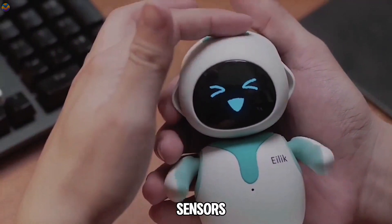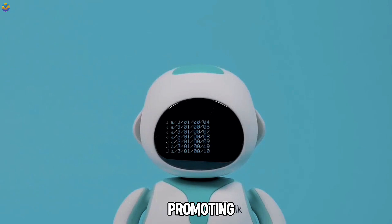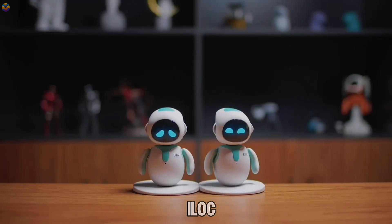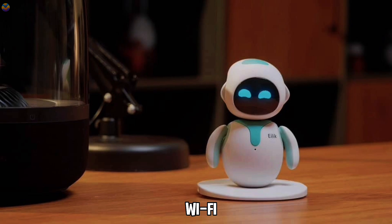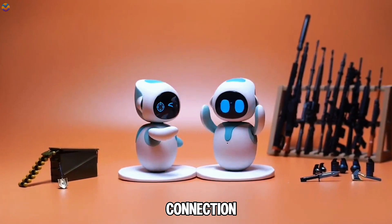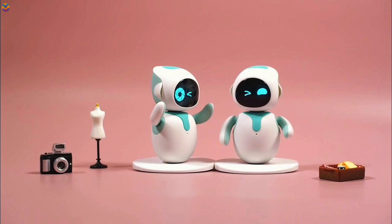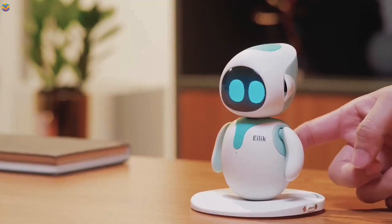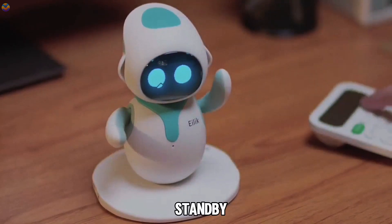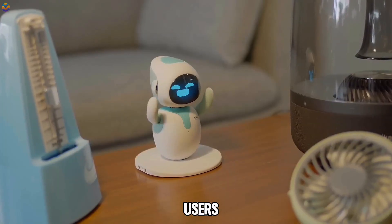ILIC features multiple touch sensors that enable it to recognize and interact with other ILIC robots, promoting playful activities like games and shared experiences among them. It operates independently of Wi-Fi, meaning it can be used in various settings without needing an internet connection. Its battery life lasts about 1.5 hours on a full charge, and it takes only one hour to recharge via a USB-C port. When not actively engaged, ILIC enters standby mode but continues to display spontaneous expressions to keep users entertained.